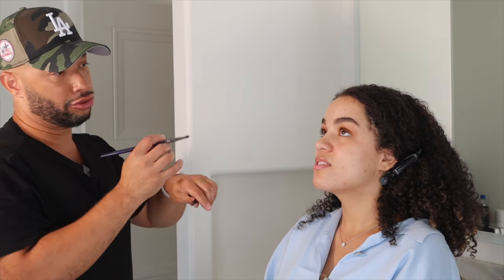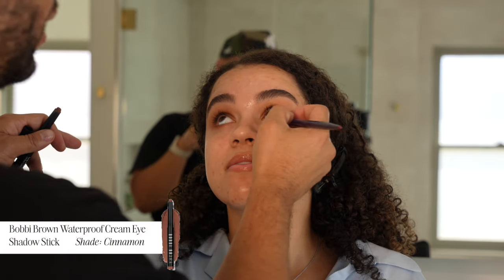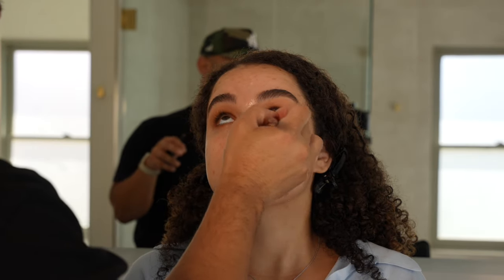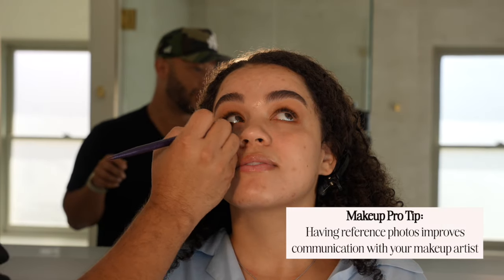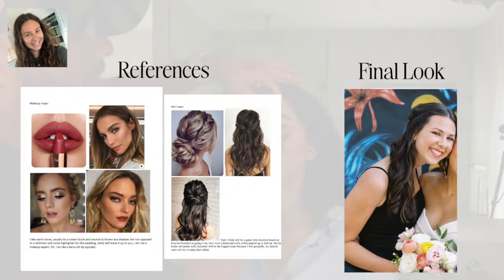Proper communication with your glam artist is crucial, because the glam artist is going to be with you for, if not the entire day, a large portion of the get-ready experience. Reference photos are absolutely essential in being able to have that conversation, because if the bride isn't able to articulate what she's looking for, we might get to a place where she wants to book with somebody else.